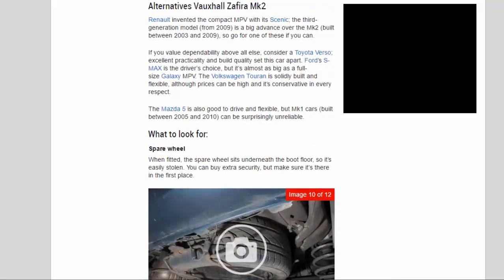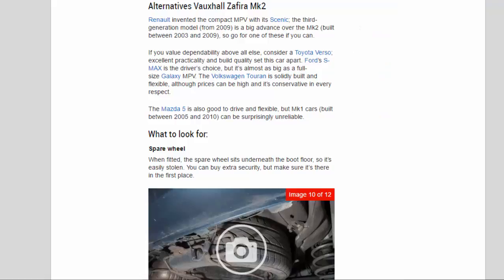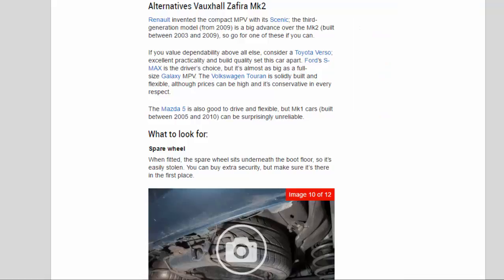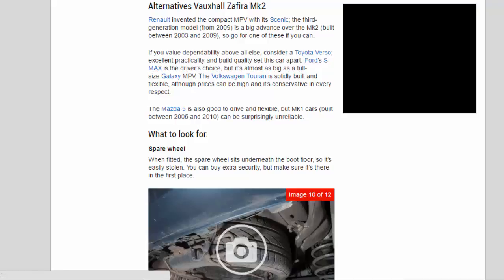Renault invented the compact MPV with its Scenic — the third-generation model from 2009 is a big advance over the Mk2 built between 2003 and 2009, so go for one of these if you can. If you value dependability above all else, consider a Toyota Verso: excellent practicality and build quality set this car apart. Ford's S-Max is the driver's choice but it's almost as big as a full-size Galaxy MPV. The Volkswagen Touran is solidly built and flexible, although prices can be high and it's conservative in every respect. The Mazda 5 is also good to drive and flexible, but Mk1 cars built between 2005 and 2010 can be surprisingly unreliable.